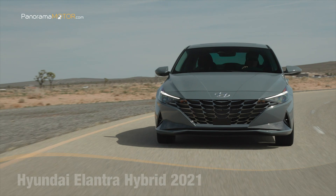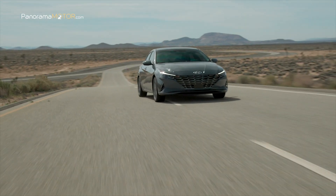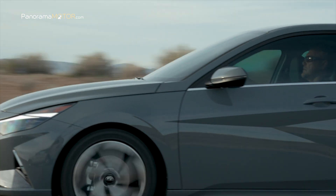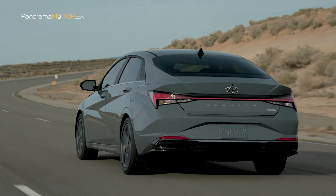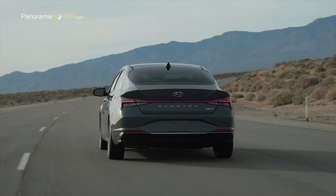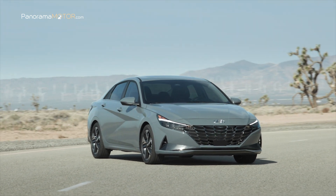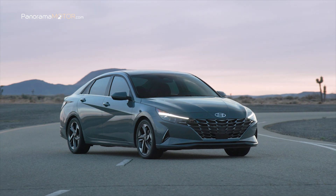Con el nuevo Hyundai Elantra Hybrid 2021 se añade por primera vez un tren motor híbrido a la línea de vehículos. El nuevo híbrido pone de manifiesto el compromiso de la marca coreana de expandir su línea de productos comprometidos con el medio ambiente. Con 4,67 metros de longitud, el nuevo coupé de cuatro puertas pesa menos y tiene un mejor consumo de combustible, gracias a la nueva plataforma Q3. En el exterior denota las últimas innovaciones de Hyundai en diseño con su concepto Sensuous Sportiness, al igual que ha ocurrido con los nuevos i20 e i30.